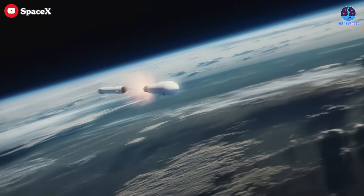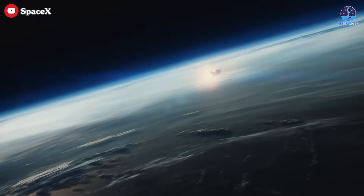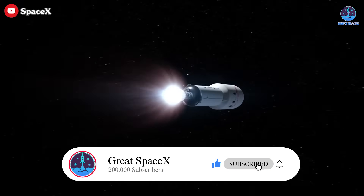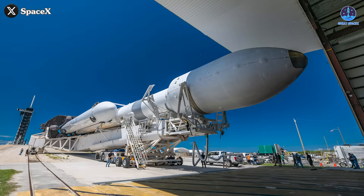Are you ready to see it happen? If you're excited about what lies ahead, give this story a thumbs up, subscribe, and stay tuned as SpaceX continues pushing the boundaries of what's possible in spaceflight.